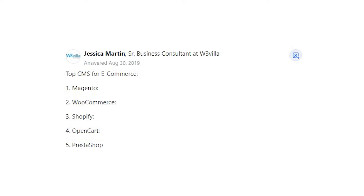Jessica Martin says: Top CMS for eCommerce — Magento, WooCommerce, Shopify, OpenCart, PrestaShop.